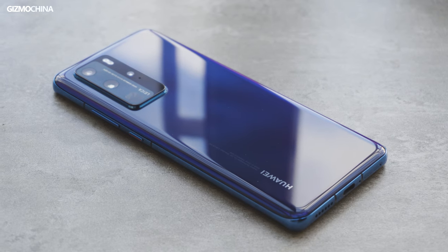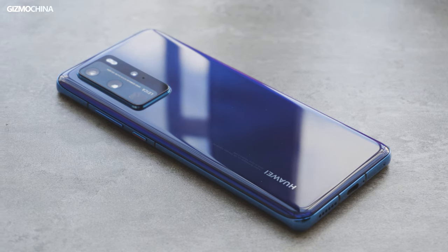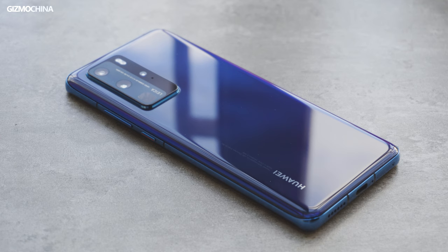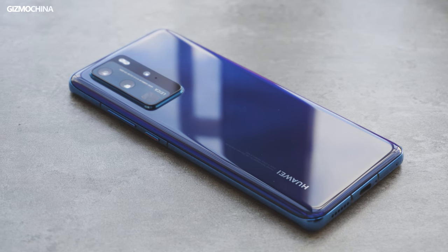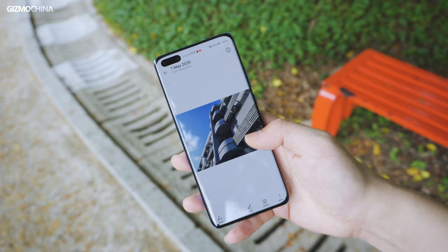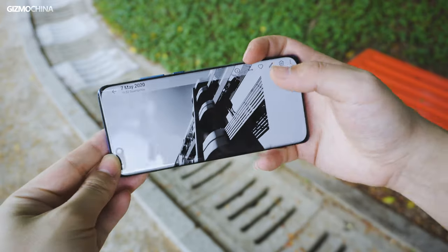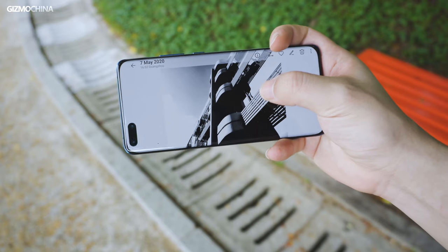The Huawei P40 Pro was coming. Although the release of the P40 Pro is not the whole story, the upgraded photography experience of the P40 Pro probably gave the market confidence and improved its brand recognition. Today we are going to go deeper into this phone and find out what exactly Huawei tried to express. This is a review of the Huawei P40 Pro.